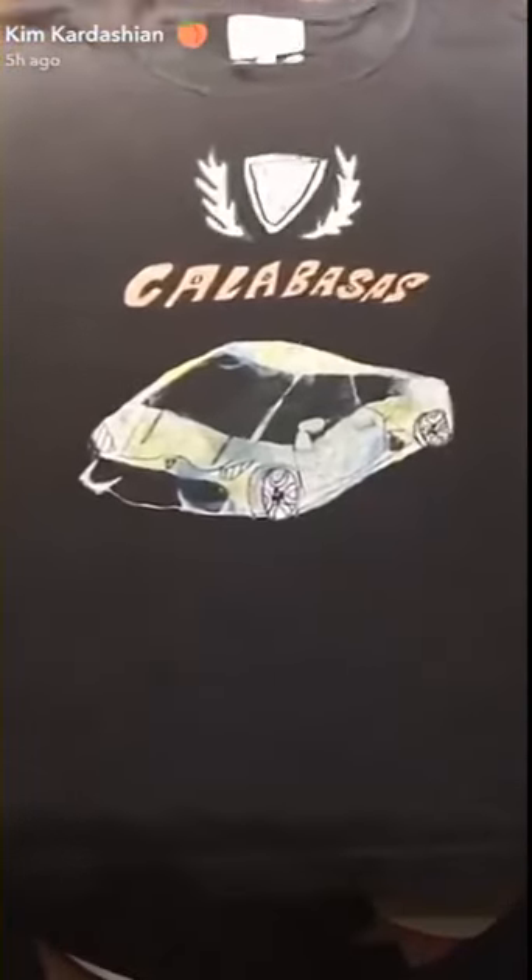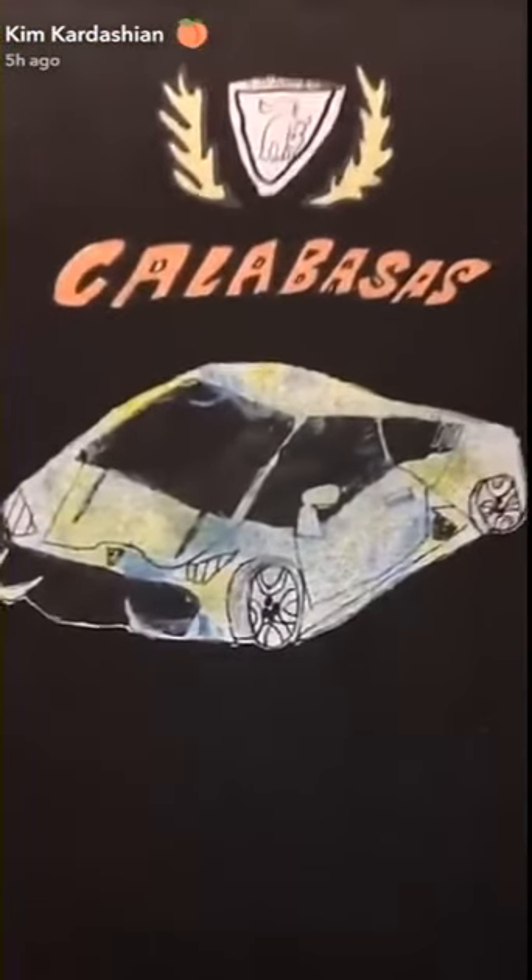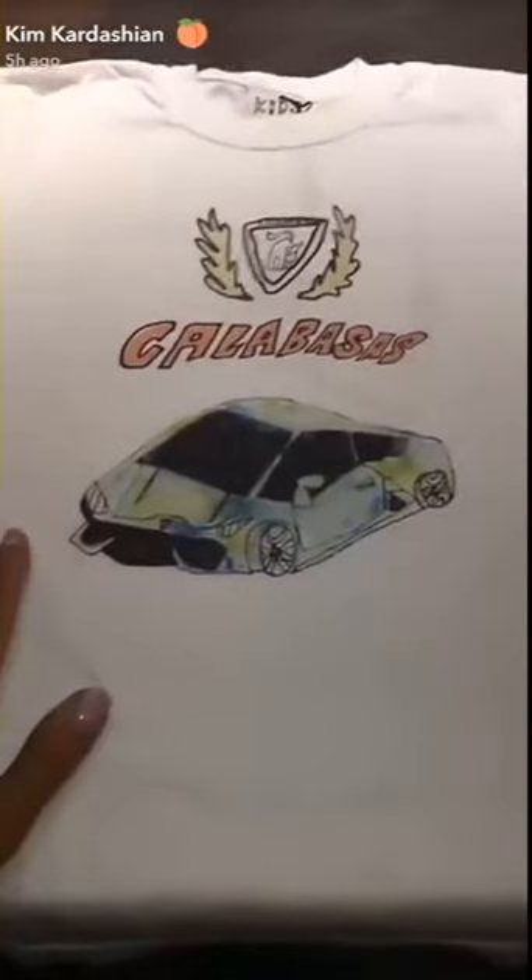How cute are these little shirts with the Calabasas drawing of the Lambo with the Calabasas crest? How cute is Harlow that he drew these? It comes in black and white.